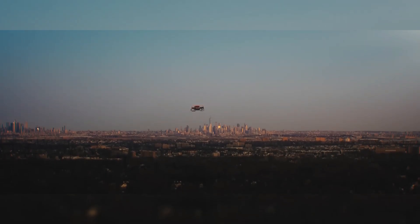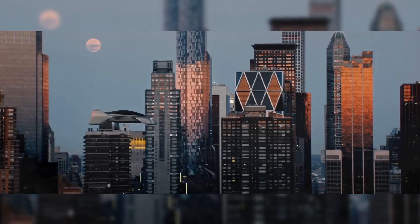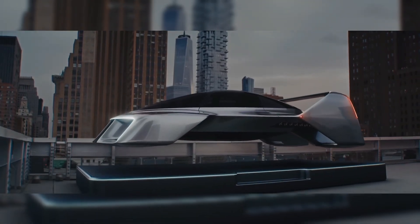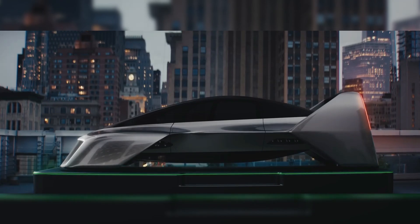The fully electric propulsion system of the Leo Coupe incorporates electric jets, with rotors cleverly hidden inside its wings for safety and efficiency. The use of a DARPA-funded propulsion system lends credibility and proven performance to the vehicle's safety features.